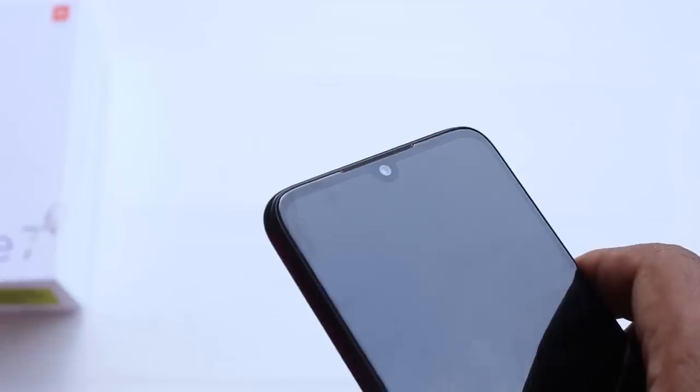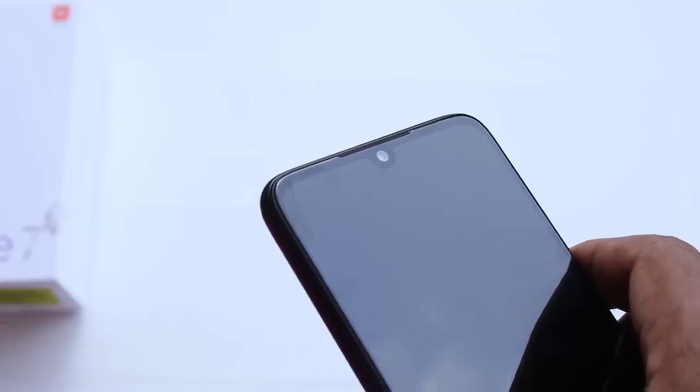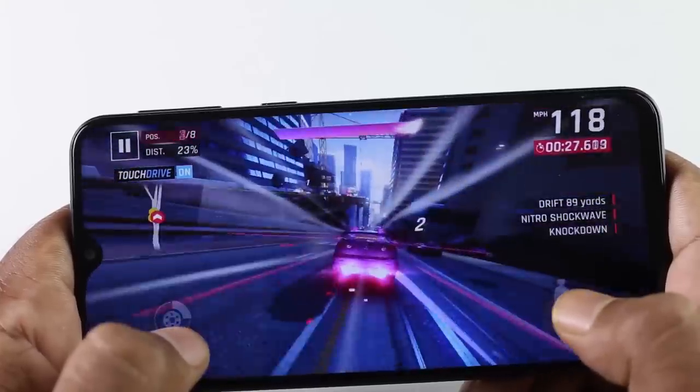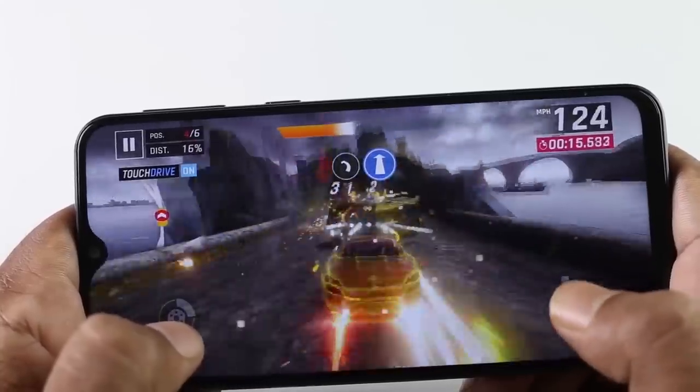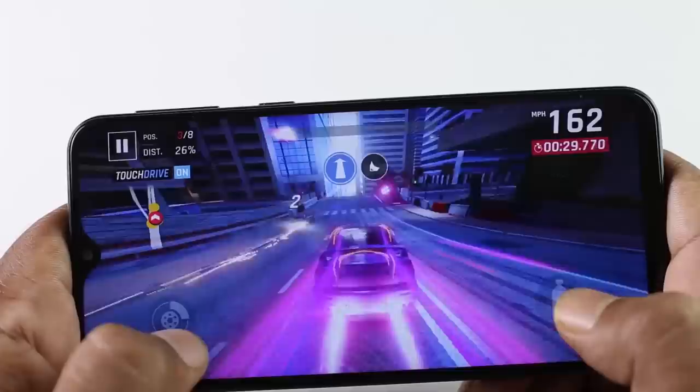It is a great game performer. We have a separate gaming review available. It is not a smooth experience in Asphalt 9. You can see that video — there is a link in the description below.